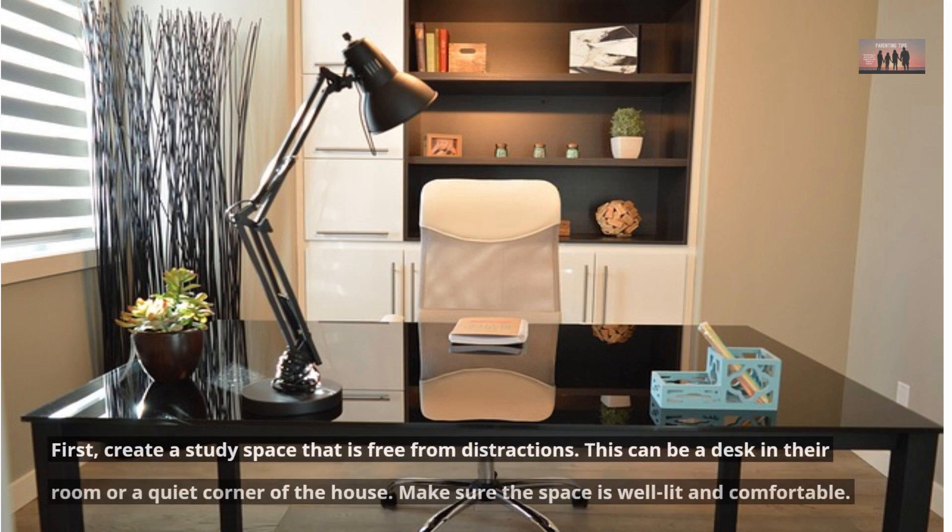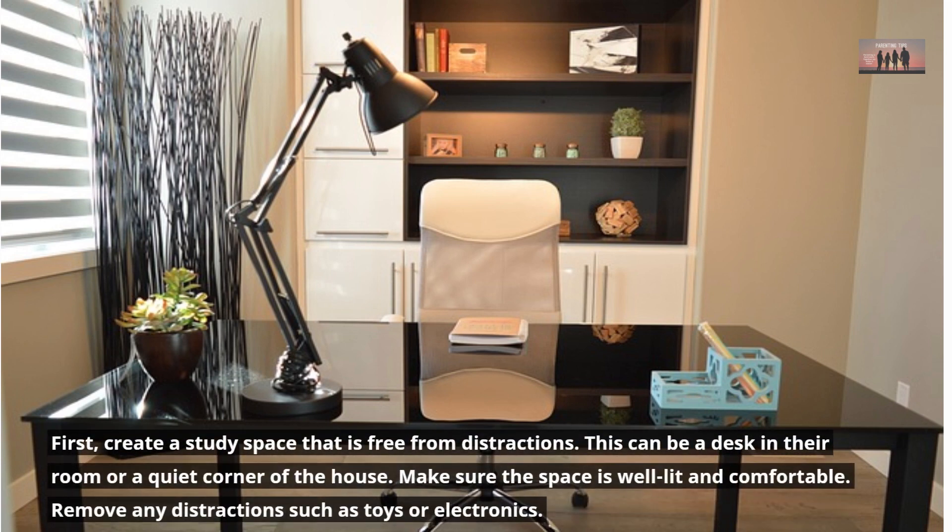First, create a study space that is free from distractions. This can be a desk in their room or a quiet corner of the house. Make sure the space is well-lit and comfortable. Remove any distractions such as toys or electronics.